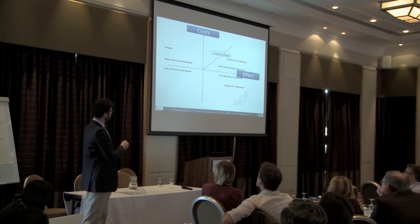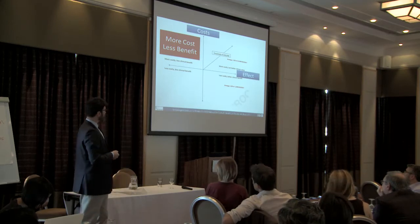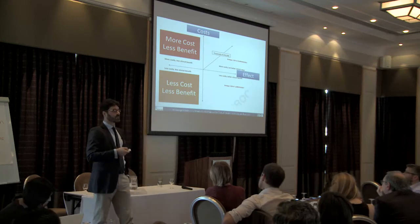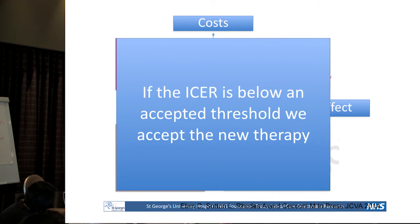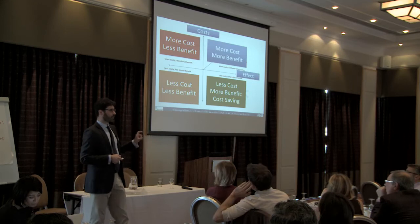So in practice, if we put the cost of an intervention against its effect, there are some interventions that cost more and deliver less benefit — we all agree we shouldn't be doing those. There are interventions that cost less but also deliver less benefit, where we have arguments with management. If something costs less and brings more benefit, there's no argument. And where something costs more but also brings more benefit, society decides how much it's willing to pay. In the UK and US, that threshold is around $30,000 to $50,000 per QALY.